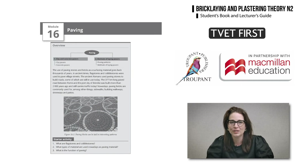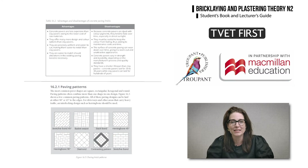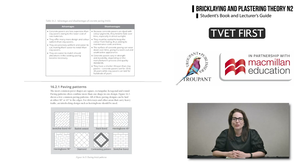Another new section of work deals with clay and concrete pavers as well as patterns and methods of paving. TVET First supports students' understanding of this section with comparison tables and diagrams of paving patterns.